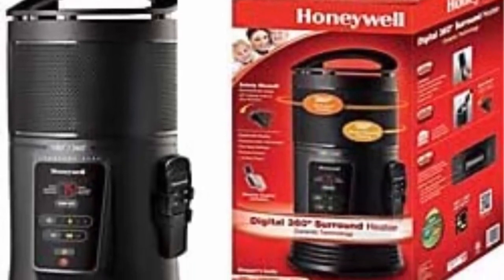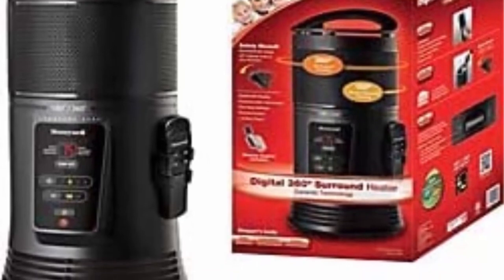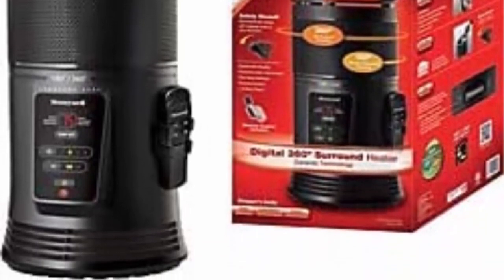Honeywell Quality: help improve heating and energy savings in your home, office, or school using an energy-efficient Honeywell portable heater to bring comfort to any sized room from small to large.